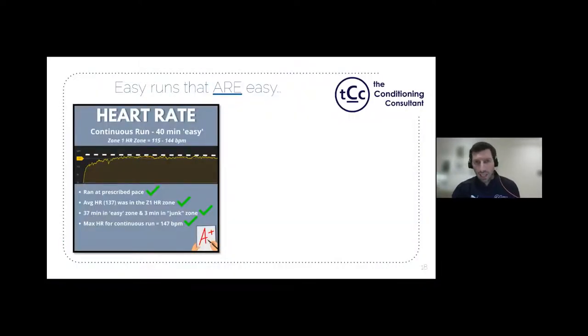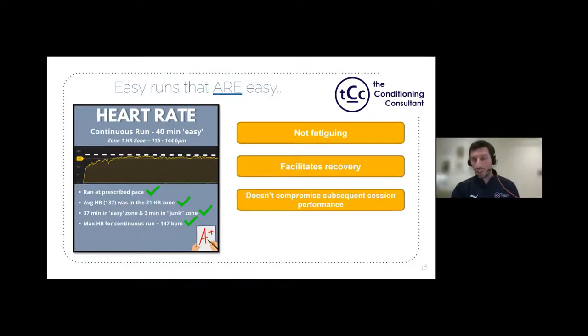In contrast, here's an easy run done correctly — a 40-minute zone one run with a target of 115–144 bpm. The heart rate trace stays below the 80% max line for the vast majority of the run, averaging 137 bpm, with only 3 minutes in the junk zone and a max of 147. That's an A-plus run: it doesn't induce fatigue, it facilitates recovery, and it doesn't compromise subsequent sessions or limit training volume.